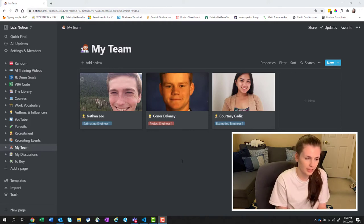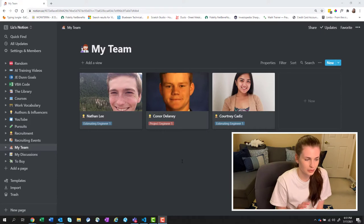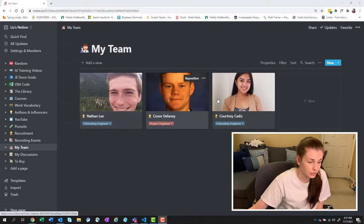Just for reference, I am 24 and I believe Nathan just turned 23 or 24. They're all young — like straight out of college. Connor's like 22, I think Courtney's like 22. So the first step is that I like to track; I have pictures and their descriptions here in Notion.